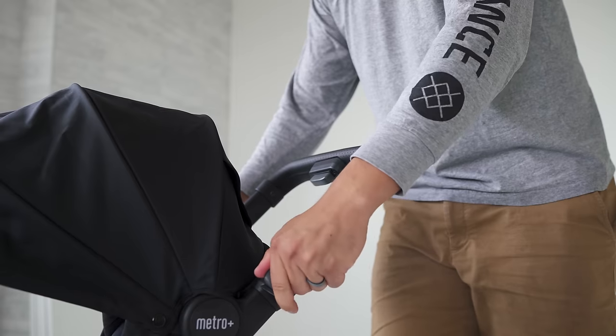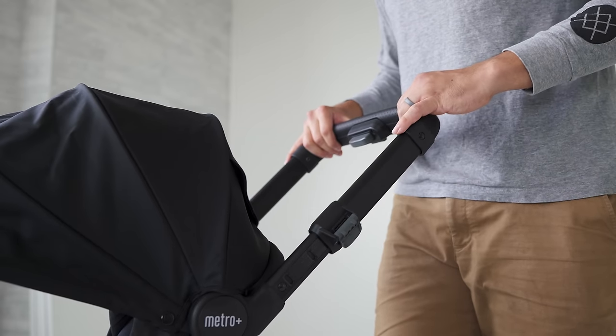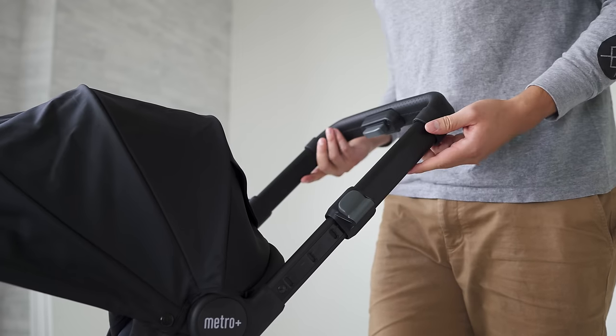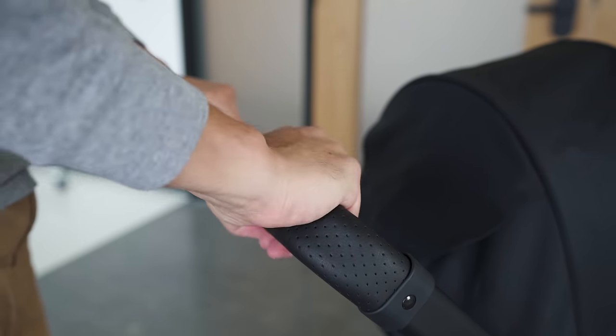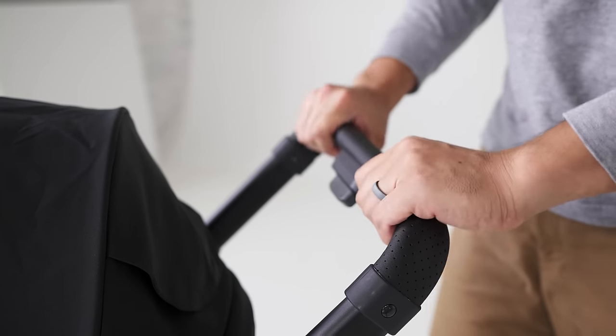One thing that was missing from two of my other recommendations is height adjustment. Ergo added a telescoping handle that allows you to adjust it to four different positions, which accommodates parents of differing heights. This is another place where you can feel how the Metro Plus is definitely a step up from other popular options like Klugo. The handlebar just fits into my palm a bit better — pretty similar to the menu. Great feel with the leather.